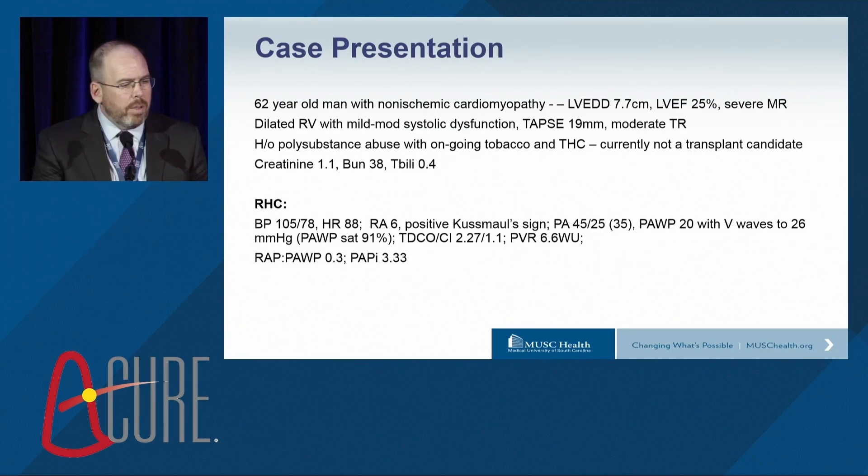His initial right heart cath showed a blood pressure of 105 over 78, heart rate of 88. Right atrial pressure was in the normal range, and he had a positive hemodynamic Kussmaul sign. PA mean was modestly elevated to 35 with a wedge pressure of 20 and V waves to 26, confirmed with a wedge saturation. Cardiac output index was exceedingly low at 1.1, and pulmonary vascular resistance was also elevated. Looking at traditional markers of right heart function, the right atrial pressure to wedge ratio was 0.3 and the PAPI was 3.3, which is generally favorable.